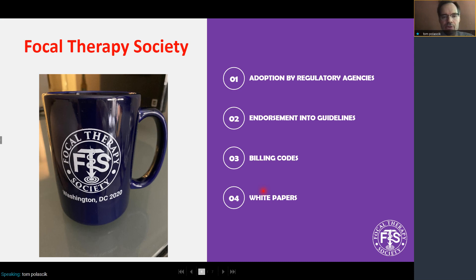Ultimately, we want to bring high-quality data to the regulatory authorities, and hopefully these will get adopted and incorporated into clinical guidelines for the appropriate patient and appropriate tumors to treat. We will need billing codes and white papers. In the last 18 months, we've had three white papers. One of these just got published in European Urology — on standardized nomenclature and surveillance methodologies after focal therapy and partial gland ablation for localized prostate cancer.